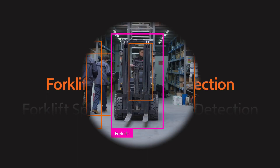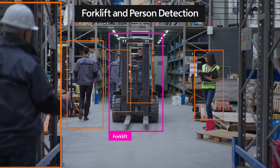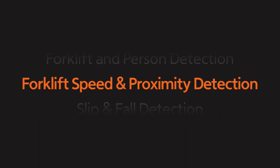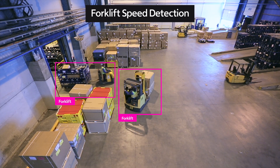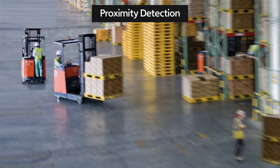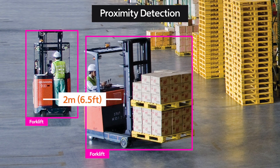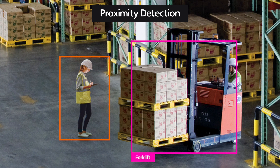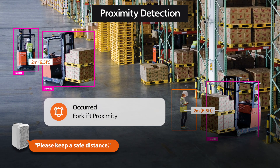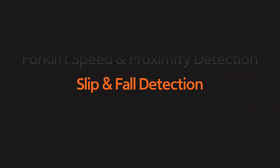Forklift in-person detection. Forklift speed and proximity detection. Slip and fall detection.